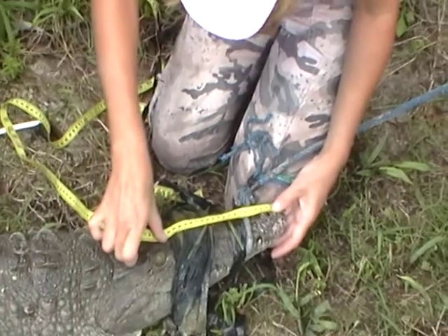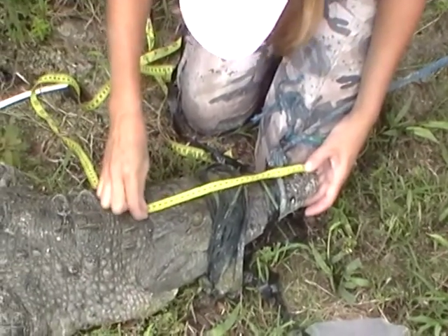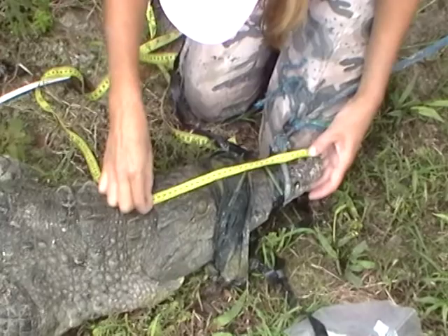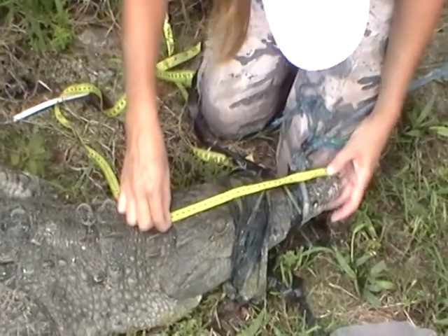Snout head length is from the tip of the snout to the exterior posterior portion of the cranial plate — that's 32 centimeters.